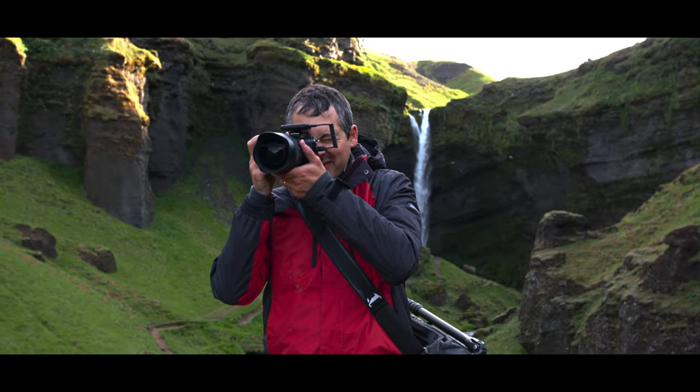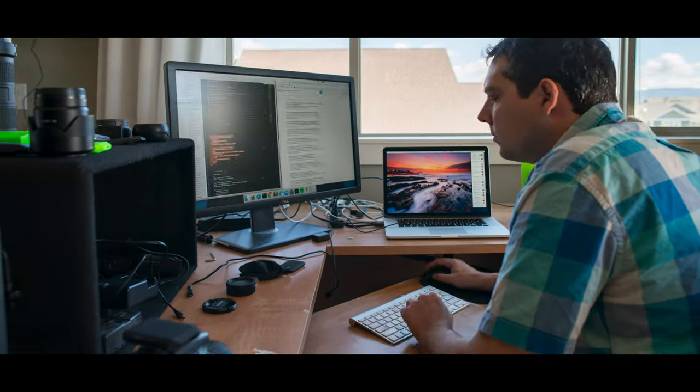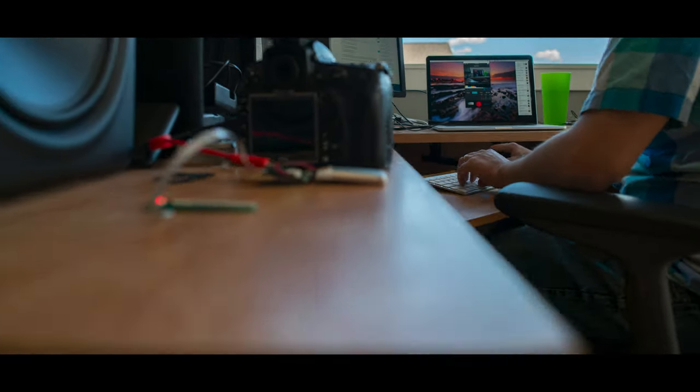Hi, I'm Ryan, a software developer and photographer, and I'm obsessed with getting the perfect photo. Five years ago, I started building a tool to help me capture better photos.